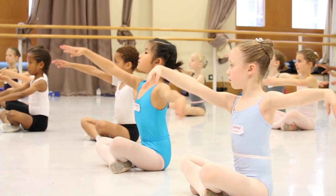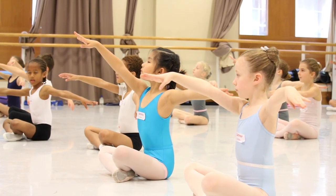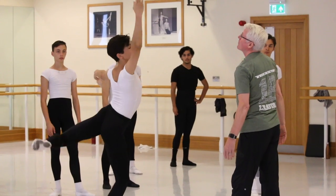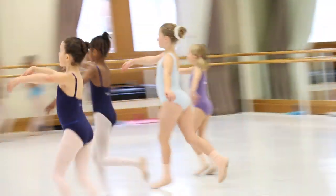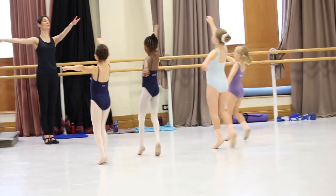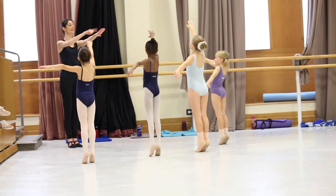These concepts from Series One are applied into specially designed classes for a variety of different ages. Teachers also have the opportunity to bring their own students to participate in these classes, which is very exciting for their students to be taught here at the Royal Ballet School, and of course for the teachers to watch how their students react.